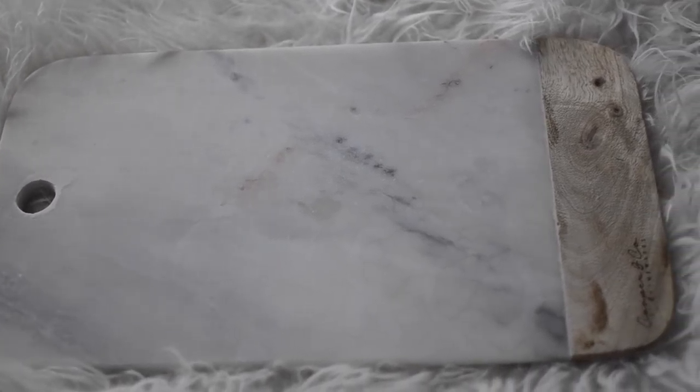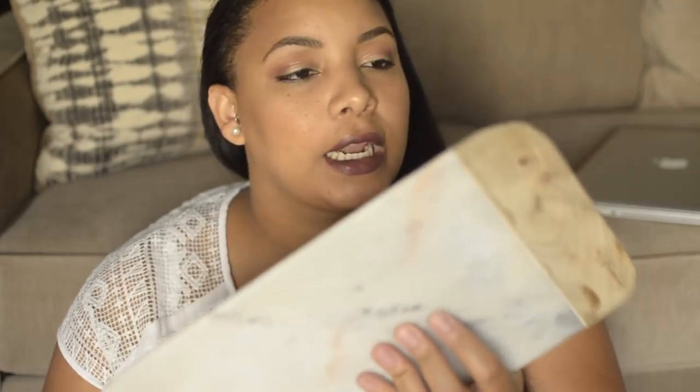The next item I got from Home Goods is this cutting board. It's marble, and I believe it was $12.99 — I don't have the price tag on it. It's from Cooper & Co Homewares and it just sits on my kitchen counter.